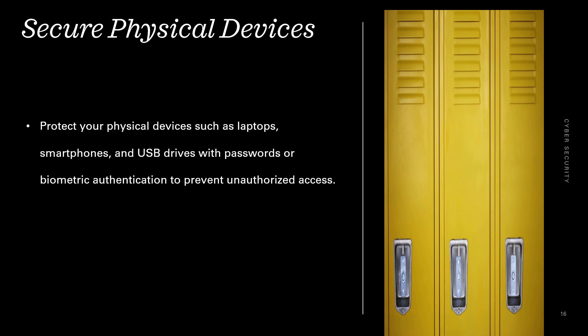Secure physical devices. Protect your physical devices such as laptops, smartphones, and USB drives with passwords or biometric authentication to prevent unauthorized access.